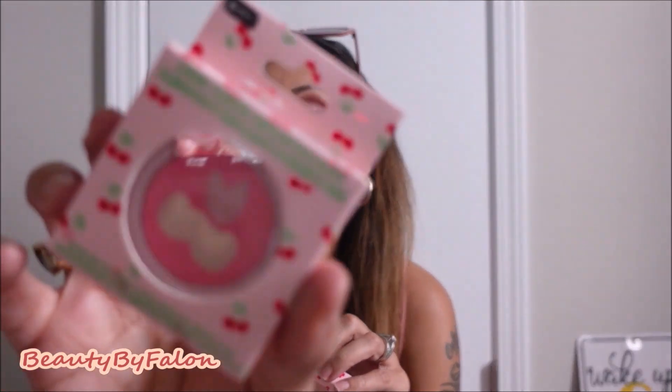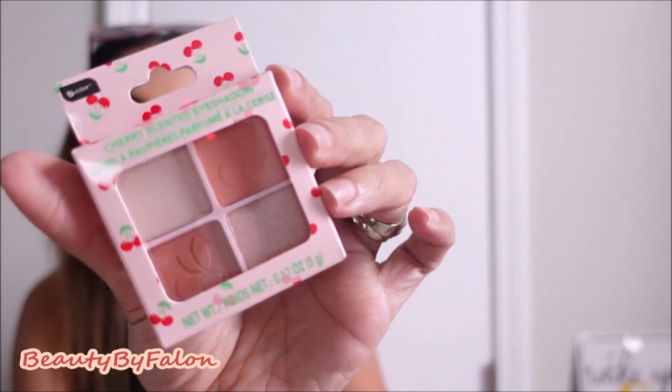There's a cherry scented collection — the lip gloss is in there, it has a cherry scented highlighter and blush. They also have this cherry scented eyeshadow that has a little hint of cherries. It has a little highlighter and blush duo. Really cute!